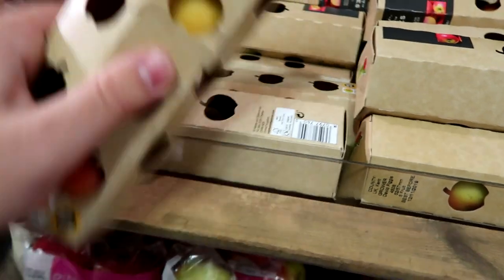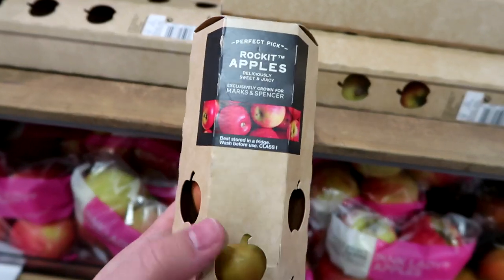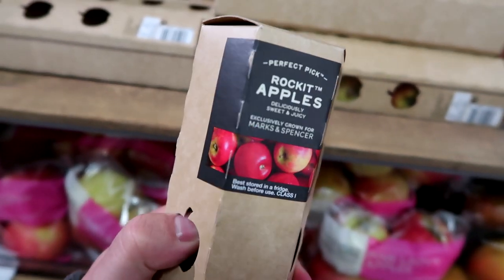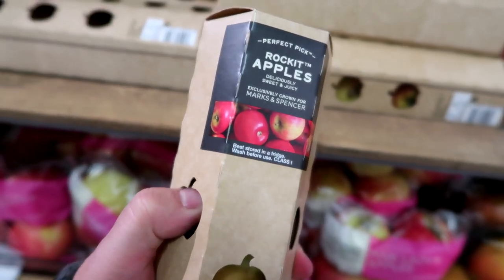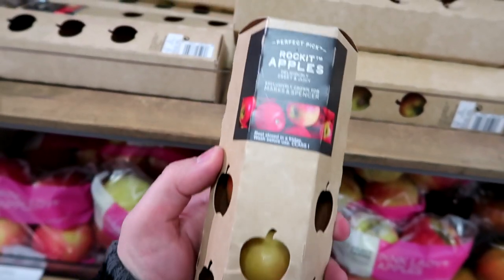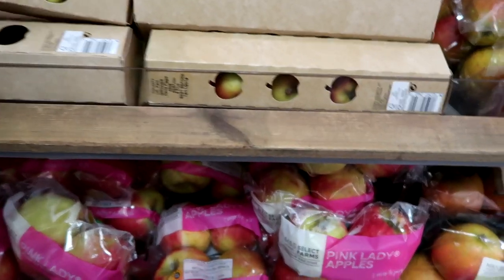They've also got this, which looks very interesting — I'm not going to pick it up today, but it's Rocket apples. They're very firm. Now I like a nice, crunchy, crispy apple. These do look really nice. £2.50 — they're quite small apples and apparently grown exclusively for M&S.